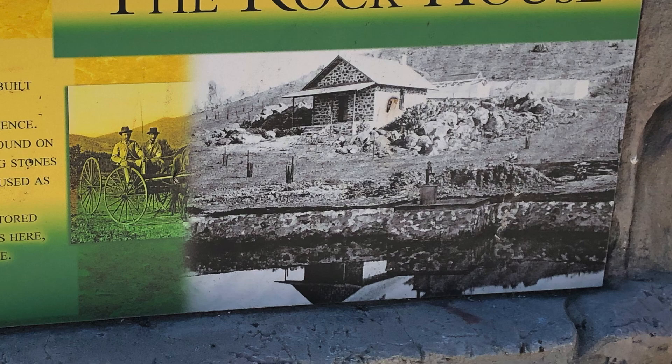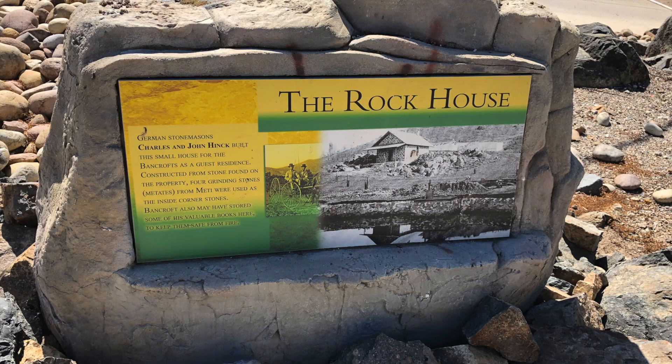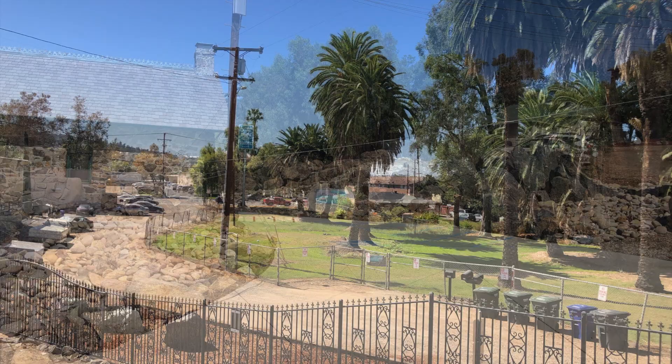Located on what used to be Helix Farms, James Bancroft built this house between 1885 and 1888. Bancroft is actually one of California's most famous historians — Berkeley University even named their library after him.